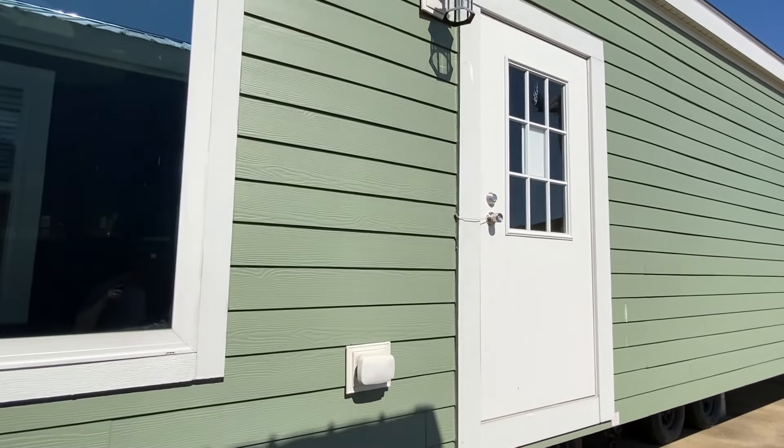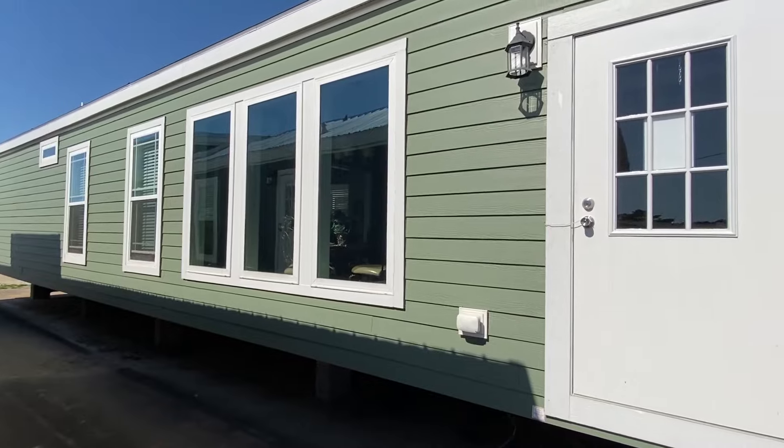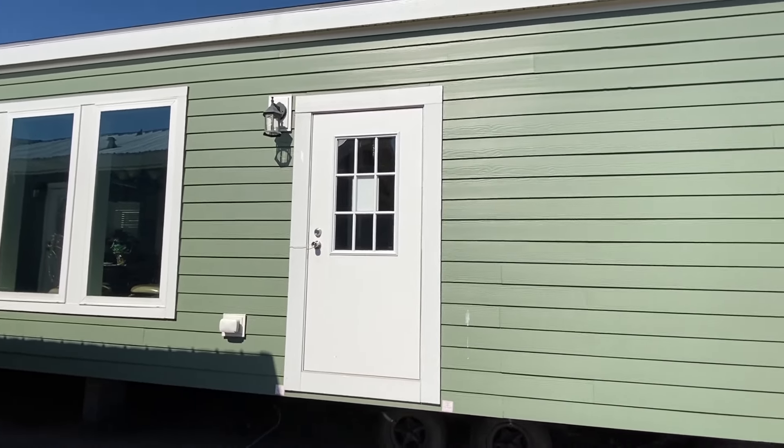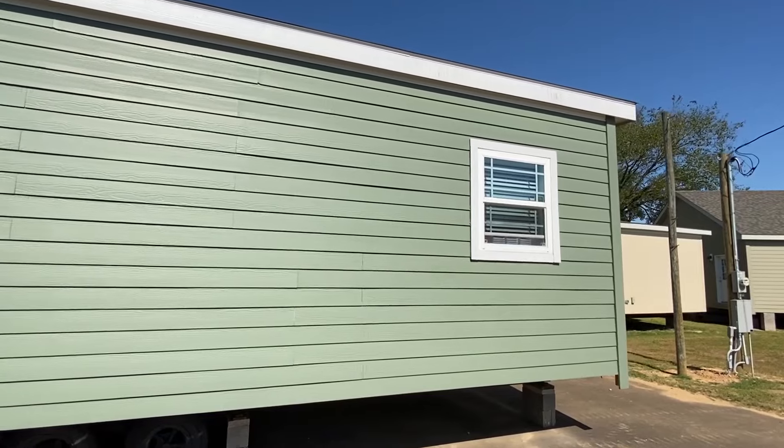I'm going down the back side and we'll come back up the front side, but I want to show you those beautiful windows. Here's your back door. You can find details on this home in the description.